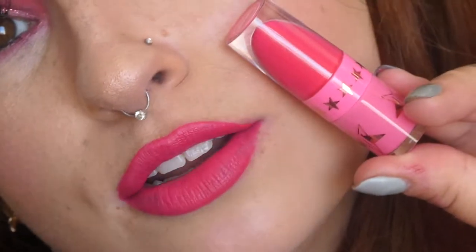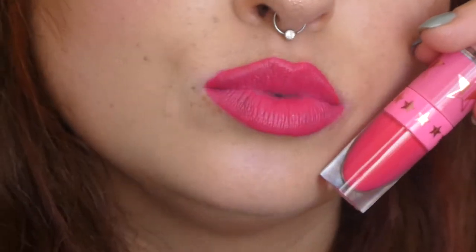What do you guys think? Do you guys think it looks like anything? I think it does. Let me know in the comments down below! So, this is the colour here.